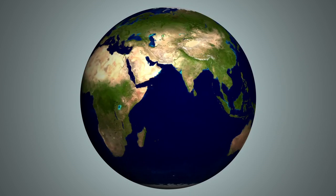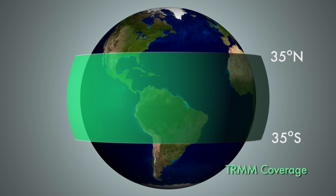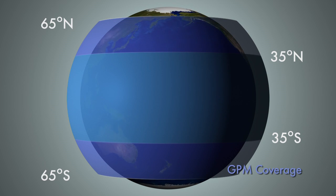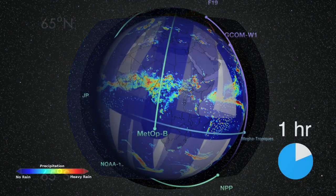Part of what GPM is supposed to do was just continue those measurements. But GPM is also meant to improve those measurements — for example, by being able to measure precipitation over a wider swath of the Earth. TRMM is just at about 35 degrees, while GPM gets more of the Earth in its measurements, going all the way into southern Canada.